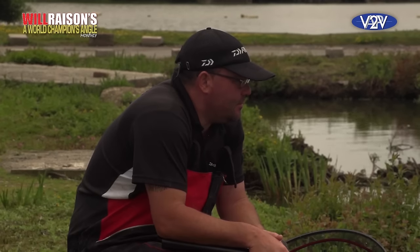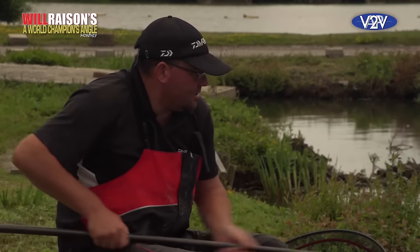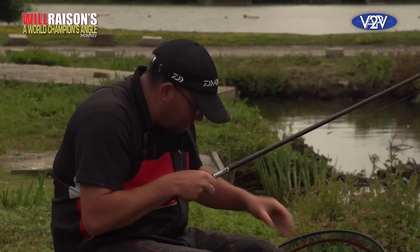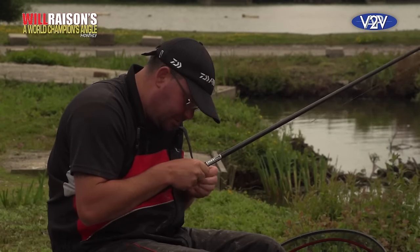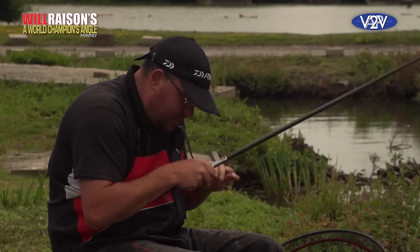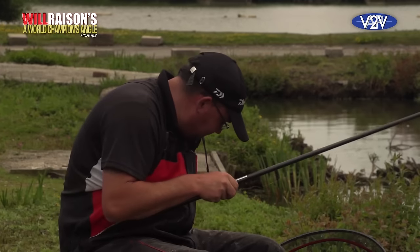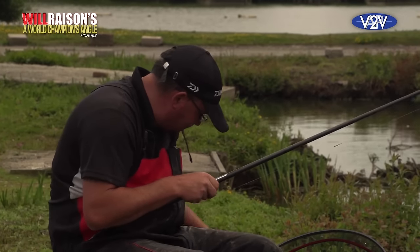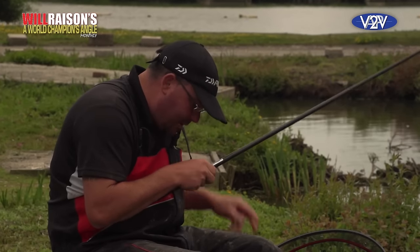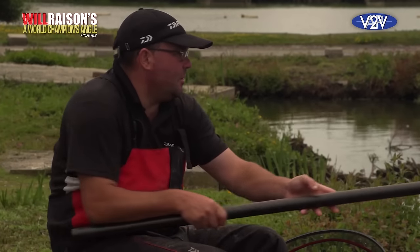I just want to talk about the elastic for fishing like this on these kinds of venues. Definitely the best is the lighter hollows — the pink or the blue hydro, any ones that aren't too harsh. Bearing in mind you're looking at catching everything from silvers to carp, tench and crucians. But coupled with the fact that you can use a puller kit like the one I'm using today, it's very easy to net big fish even though you're using quite a light elastic. I tend to steer clear of solid elastics — I just want that added bit of security when I hook a decent fish, and the beauty with the light hollows is you still get plenty of stretch on the smaller fish.